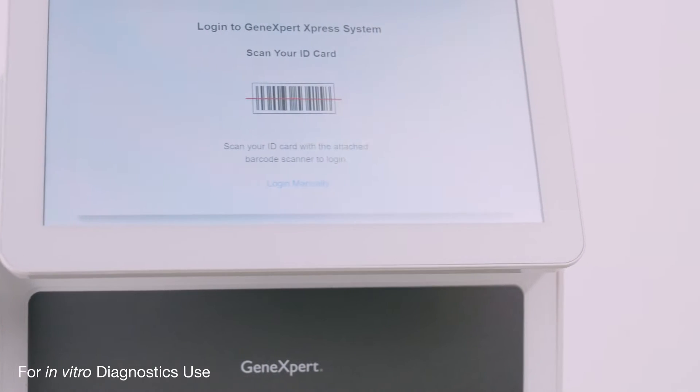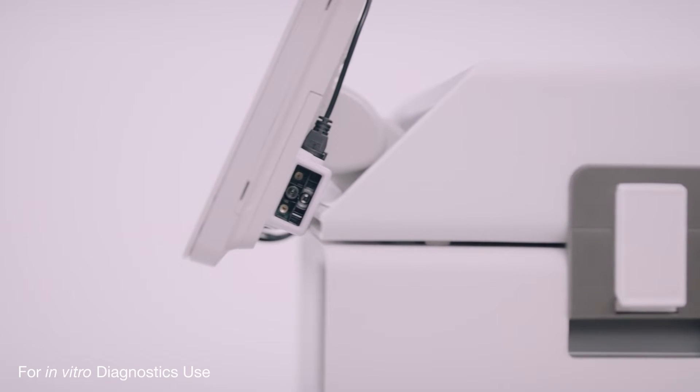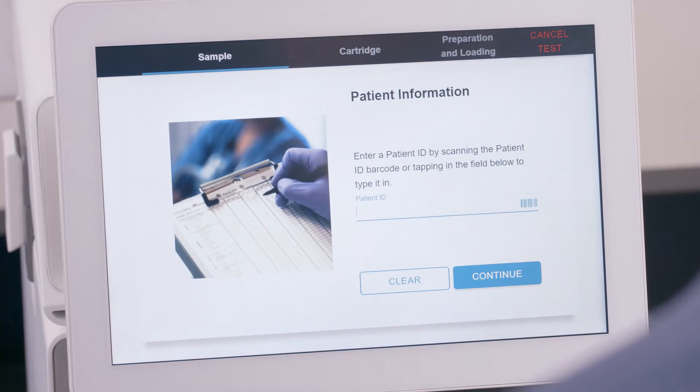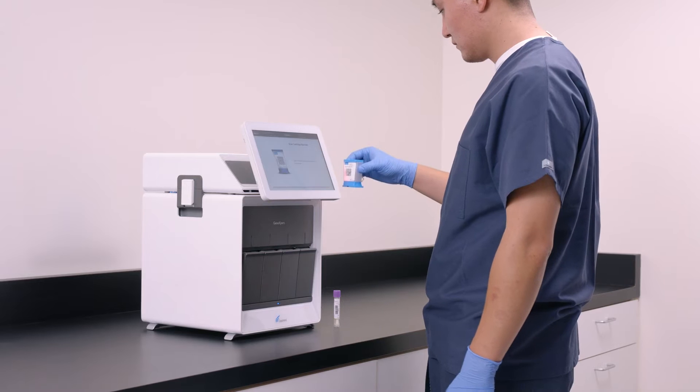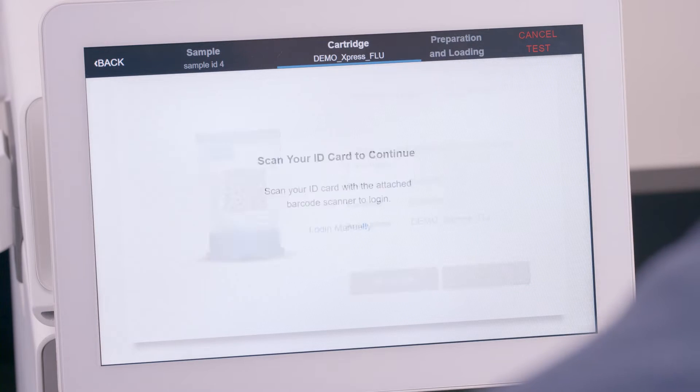Discover a better way. Introducing Cepheid's GeneXpert Express point-of-care system. With an incredibly compact footprint and fast and easy-to-use workflow, lab-quality molecular results are available whenever and wherever they are needed.